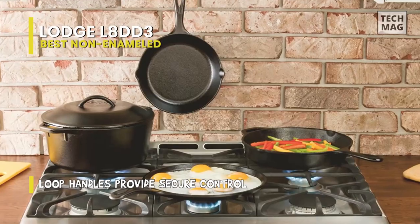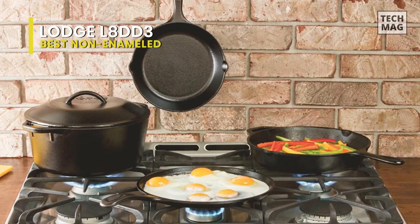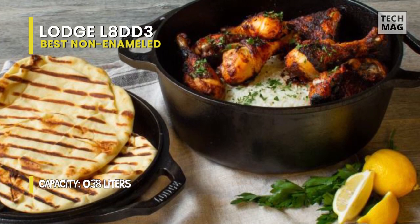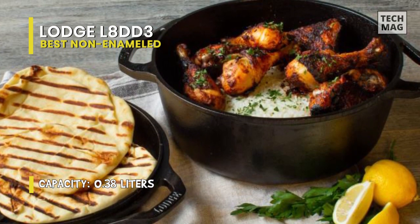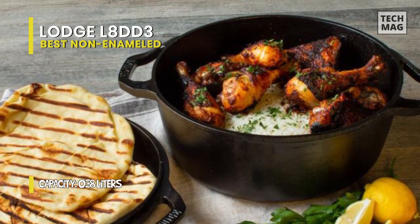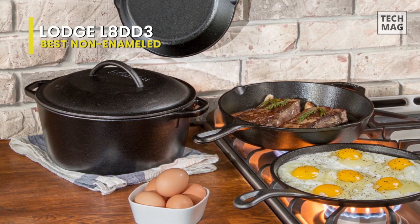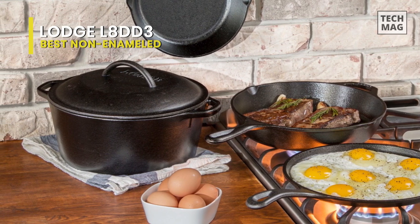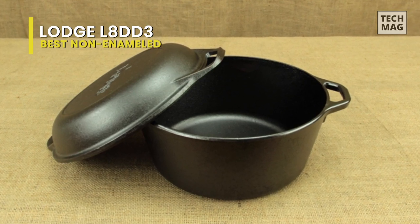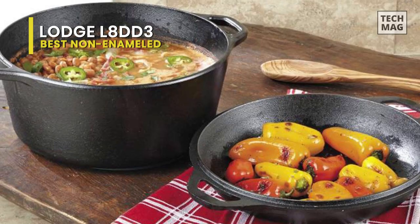Made entirely from cast iron and pre-seasoned so it can be used right away, this cookware is sturdy, durable, and heavy. While the pre-seasoning is good enough for first use, spending a little extra time seasoning cast-iron cookware is worthwhile as you watch the color change from grayish black to brownish black to a deep shiny black. This pot and lid combo requires the same cleaning and care as other uncoated cast irons — hand wash and dry thoroughly before storing. We'd completely recommend this to anyone who likes cooking with cast iron.